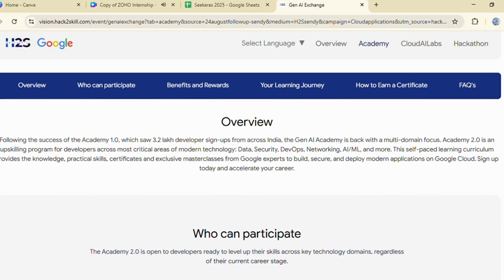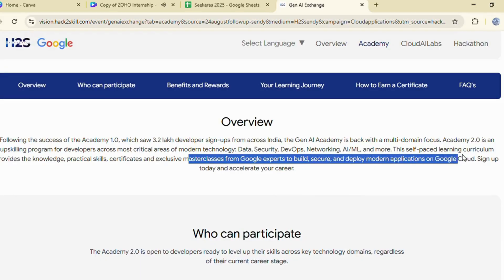You will get self-paced courses, hands-on labs, official certificates, masterclasses from Google experts, and free Google Cloud credits to complete labs.